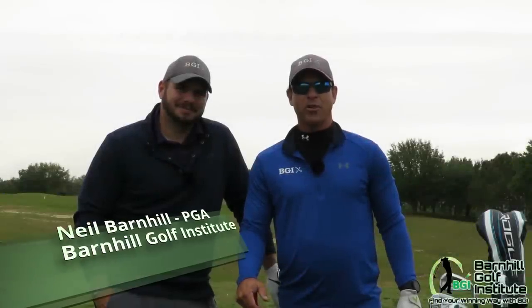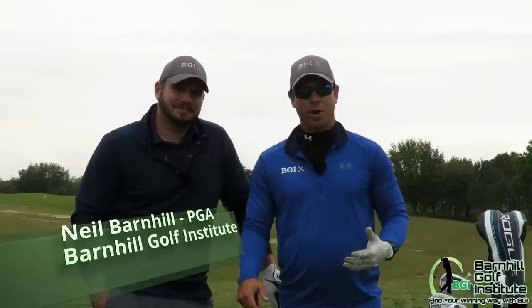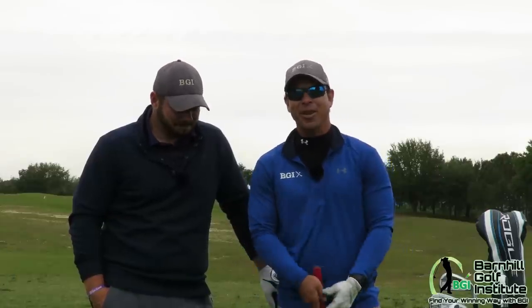Hey everyone, it's Neil Barnhill with the Barnhill Golf Institute, helping you find your winning way. Today I'm out here at Sanctuary Ridge Golf Club in Claremont, Florida, and we're going to do a challenge match.